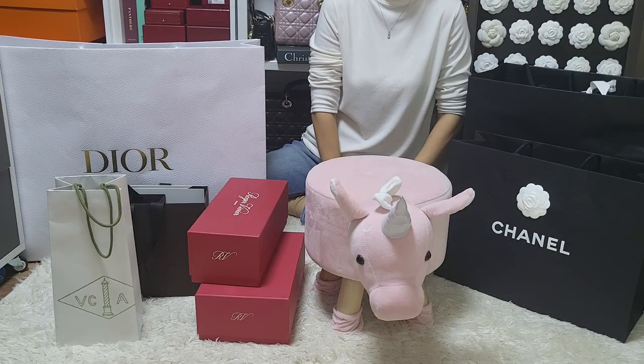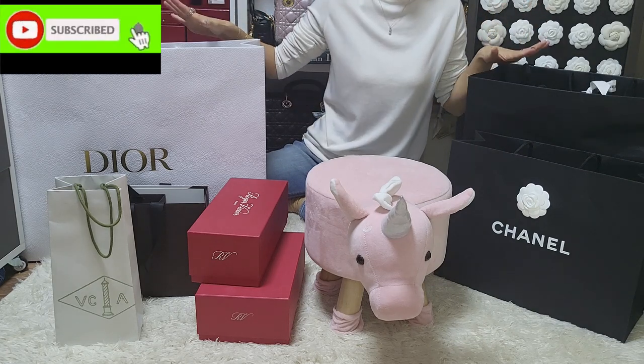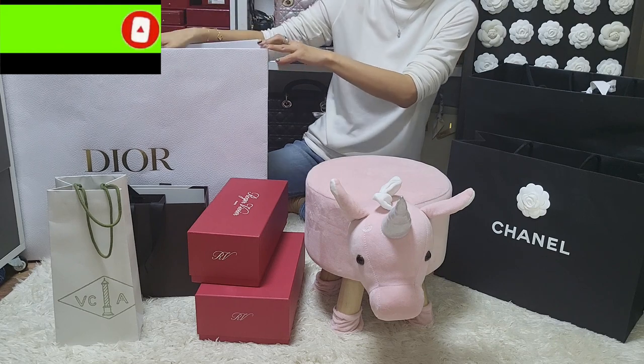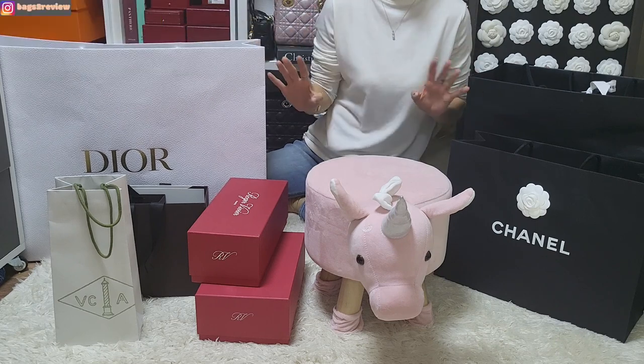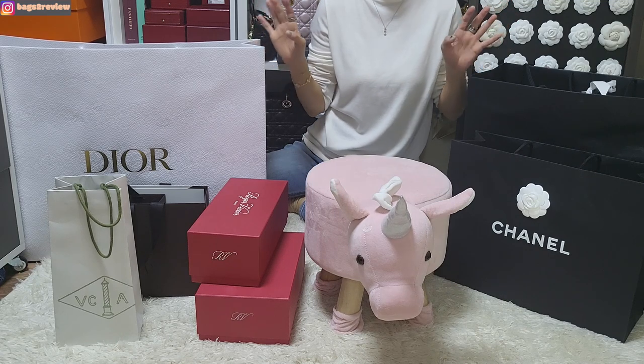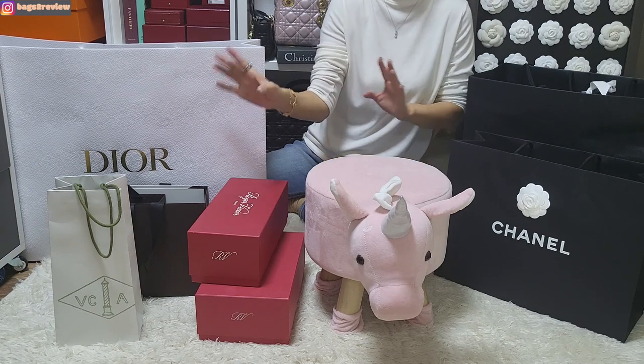Hi everyone, welcome to my channel. For today, I'm going to be unboxing all of these boxes here. There's actually another box right behind this humongous Dior shopping bag. I'm so excited for today's video because these are all of the purchases that I bought recently and some of the gifts that I got from my husband for Christmas.